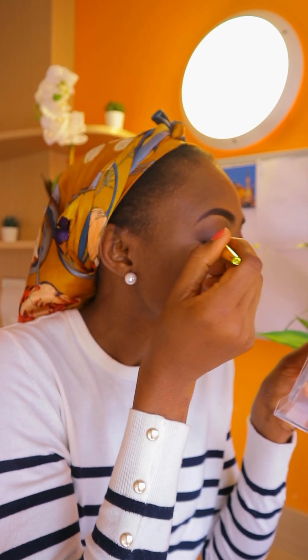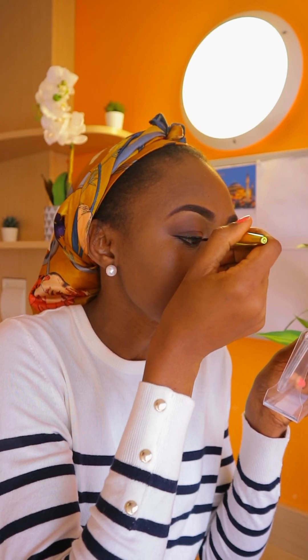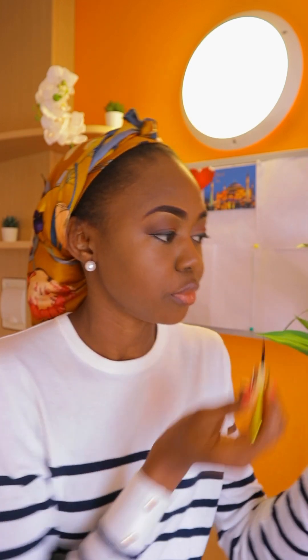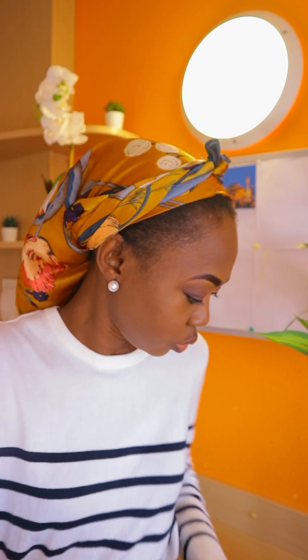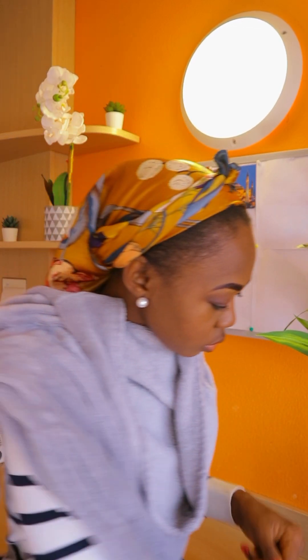When I use the liquid eyeliner I'm just following the black eye pencil that I already used, because the pencil was easier to work with. Eyeliners used to have solid tips but these days they come with a very tiny flexible brush, and any mistake means you have eyeliner all around your face.